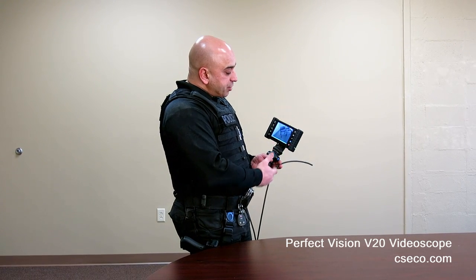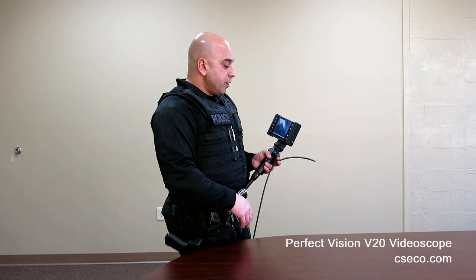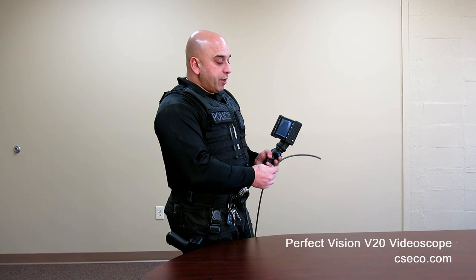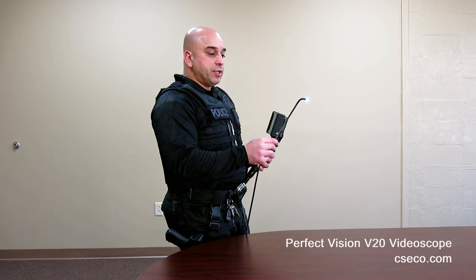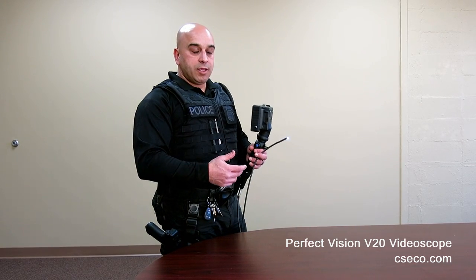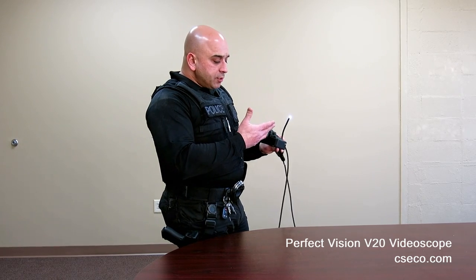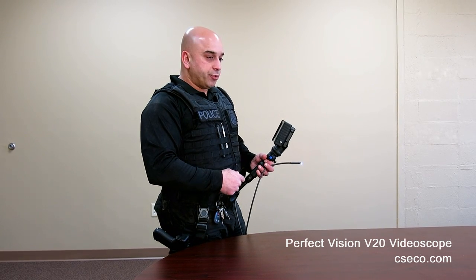On the right side, it allows you the ability to take still images of contraband or anomalies. It also allows you to do a video recording — so if you have inserted the head inside a concealment and you see contraband packages or other anomalies, and you want it video recorded for the court system, to introduce it to the jury or for the evidentiary process, it allows you to do that. It downloads to a thumb drive or small storage device which can be stored as evidence later during the investigation.